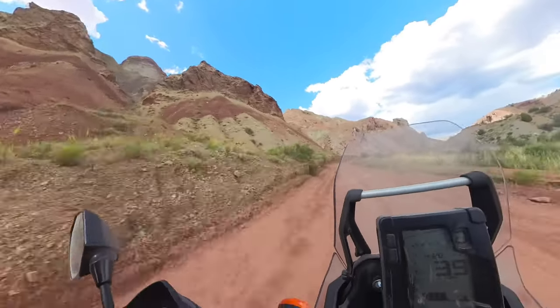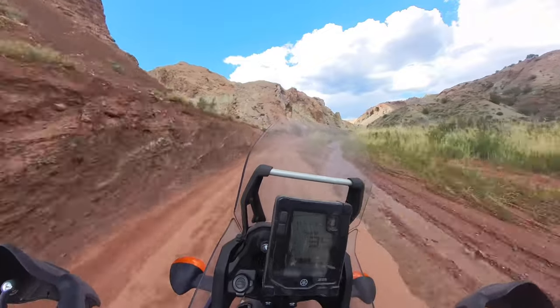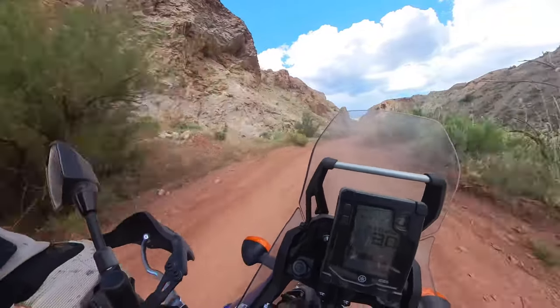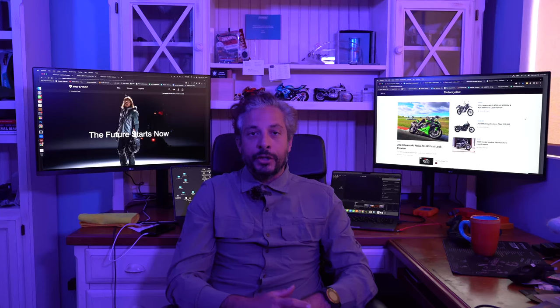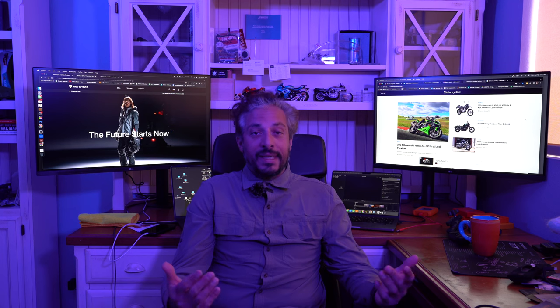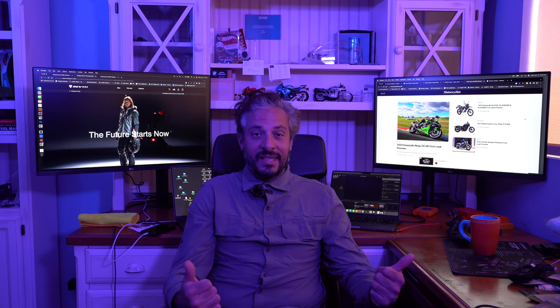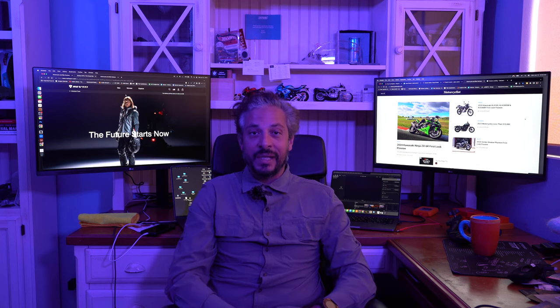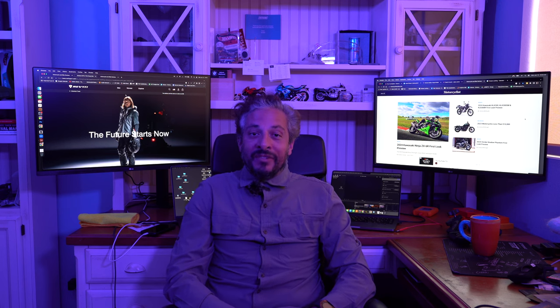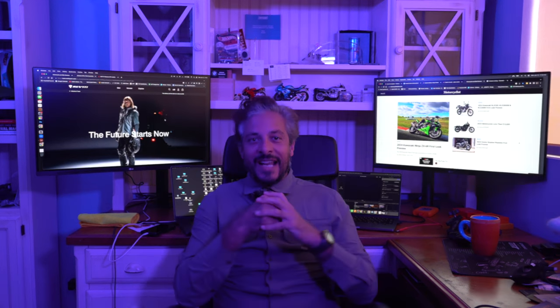The Stratum GTX is all new for the 2023 calendar year, positioned at the top of Revit's touring and adventure touring apparel. Now, the elephant in the room is the price — the Stratum GTX jacket retails for $1,400 and the matching pant is $1,100. This motorcycle gear is not inexpensive, but for that price you get a lot of features.